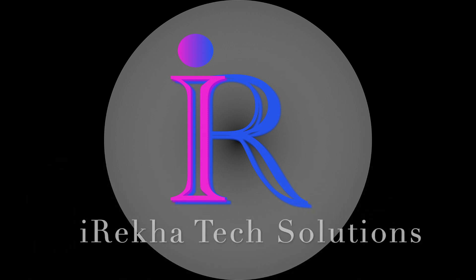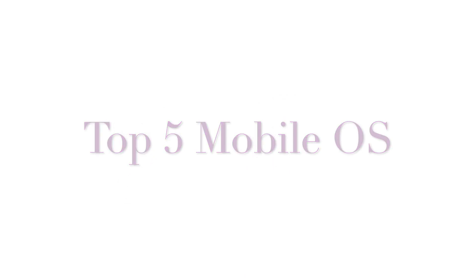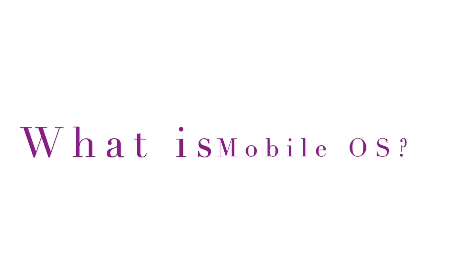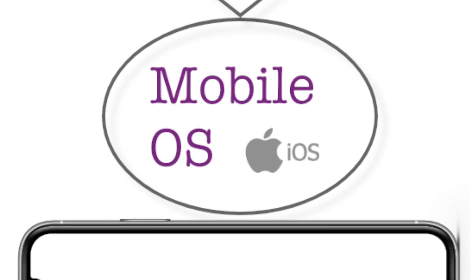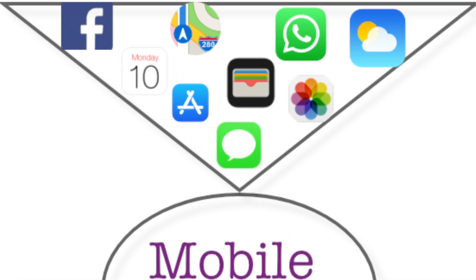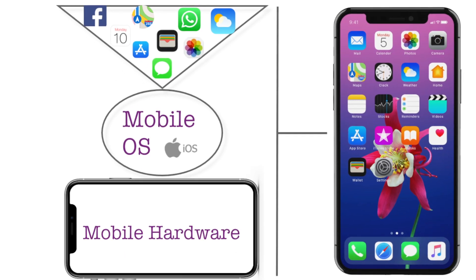Hello friends, in this video I am going to tell you what are the top 5 mobile operating systems. First of all, what is a mobile operating system? A mobile operating system is the software that allows mobile devices to run the applications and other programs over the device.